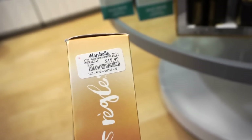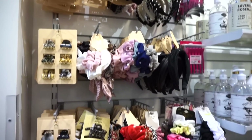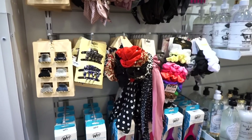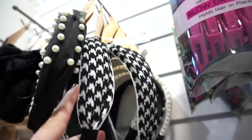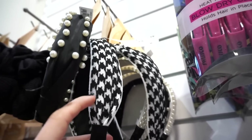At Marshalls they also have a wall of hair accessories. We got some clips, scrunchies, all of that. This headband right here looks gorgeous — really rich and sophisticated, especially going into the fall months — and it's retailing for $4.99. It has a good sweater-y feel.